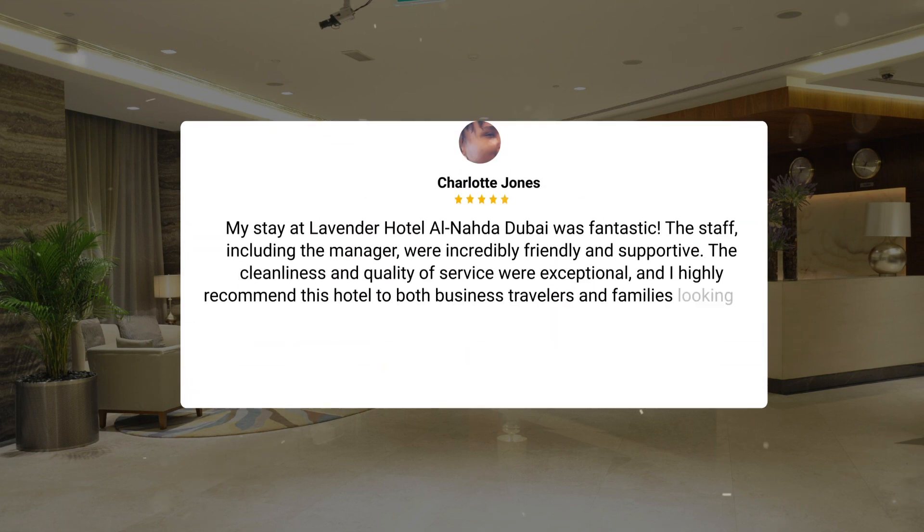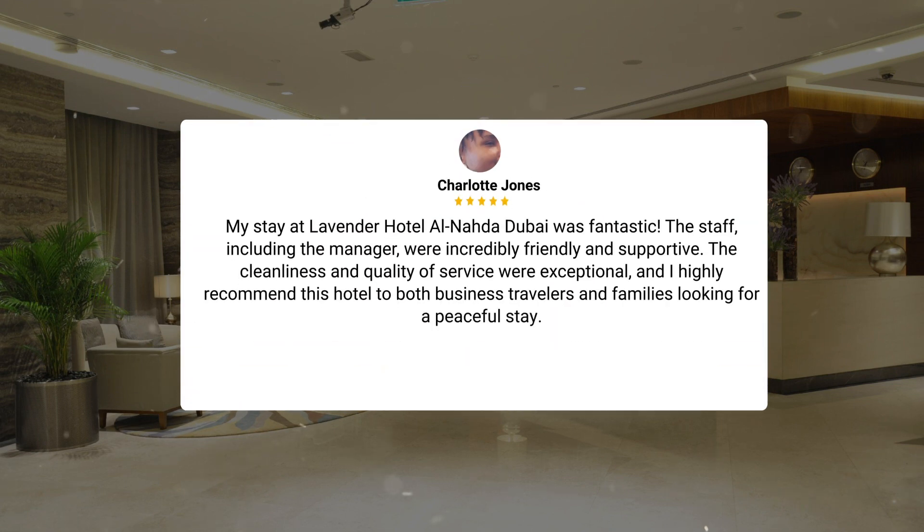My stay at Lavender Hotel Al-Nada, Dubai was fantastic. The staff, including the manager, were incredibly friendly and supportive. The cleanliness and quality of service were exceptional, and I highly recommend this hotel to both business travelers and families looking for a peaceful stay.